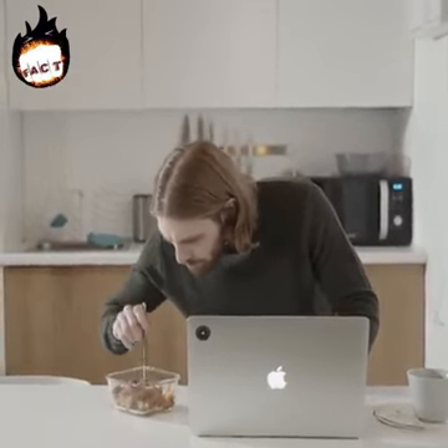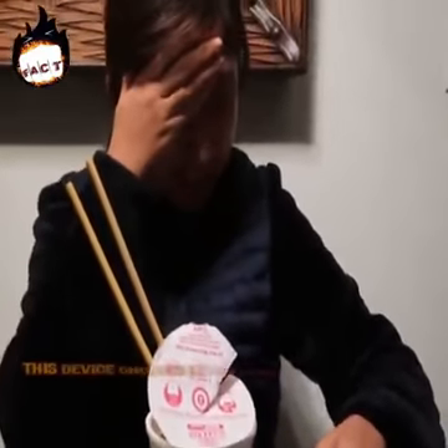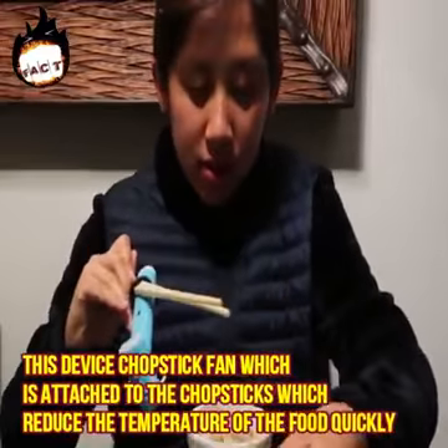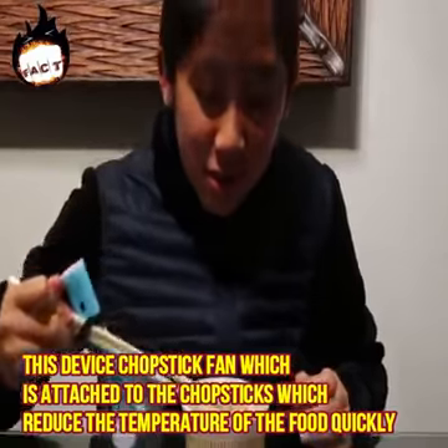Chopstick fan. In this busy and fast-moving life everyone's in a hurry, and so are our eating habits. To save time consumed in cooling your boiling food, there's this device — a chopstick fan which is attached to the chopsticks and reduces the temperature of the food quickly.